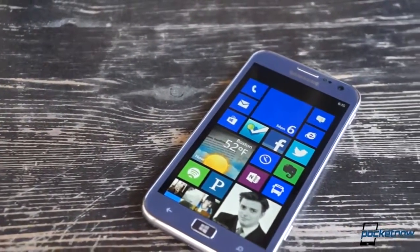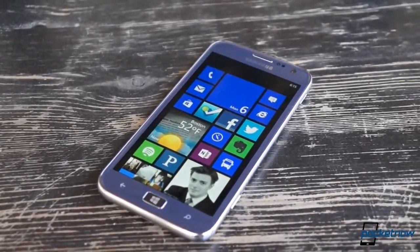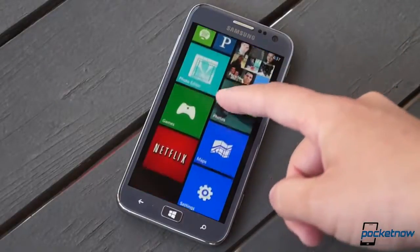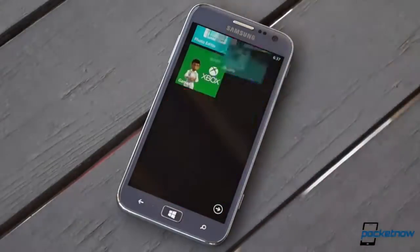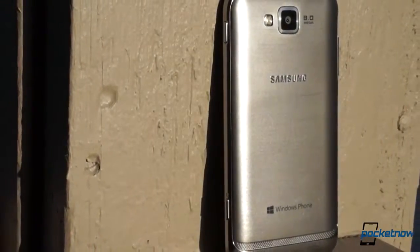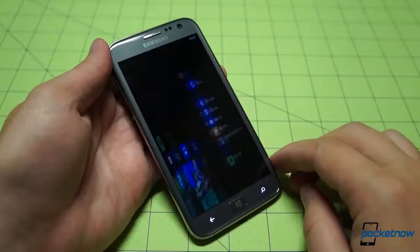We've been doing After the Buzz for about a year now, which gives us a pretty good sense of how well different platforms ripen over time. With a larger ecosystem, more visibility, and near-constant stability on most devices, Windows Phone 8 appears to be aging like a fine wine, and the Ativ S hardware continues to prove itself a good match for Microsoft's underdog OS.